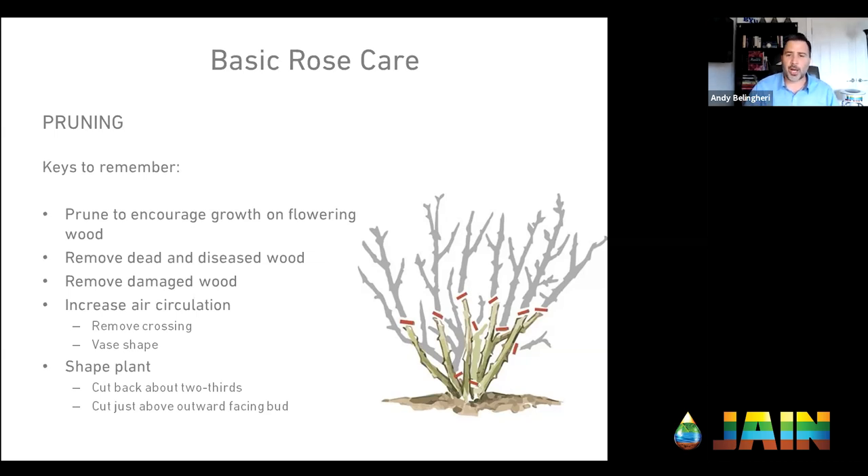We create air circulation by removing crossing branches and opening up a vase shape — that V or open center shape. Roses do really well with that. Ultimately what we're trying to do when pruning is shape the plant. A good rule of thumb: cut it back by about one-third to two-thirds — that's generally a good practice to follow.